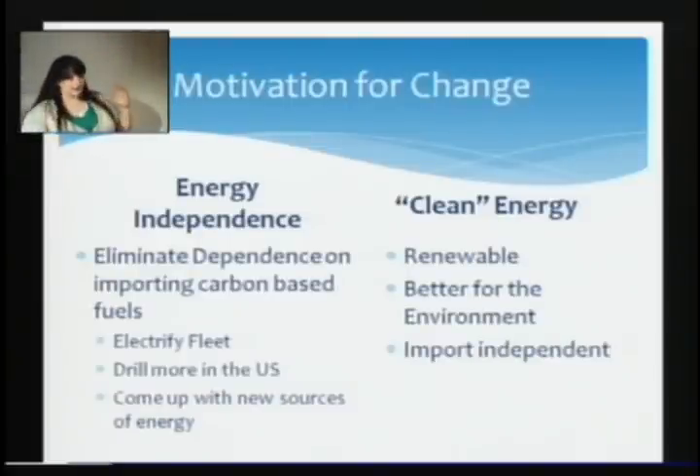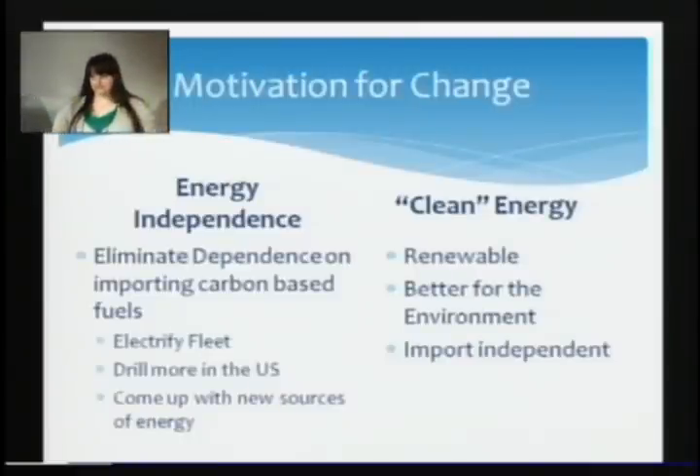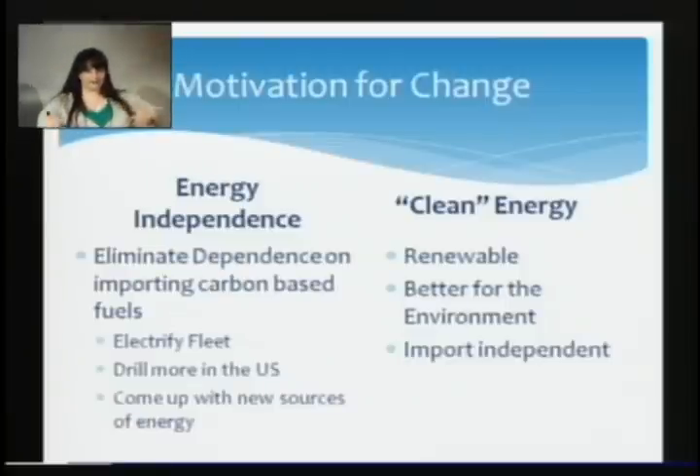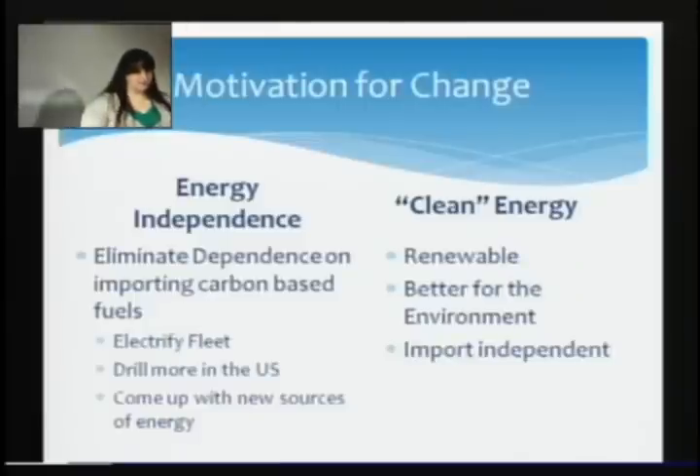And then there's the financial part, which we need to use to get government to fund research in this area. A big important criteria is that we would like to be energy independent. We don't want to have to say, 'Hey Middle East, we'd like some oil.' We'd like to be able to say, 'I live here in North Carolina and I get my energy from North Carolina.' And if we can use the sun, sun shines everywhere.